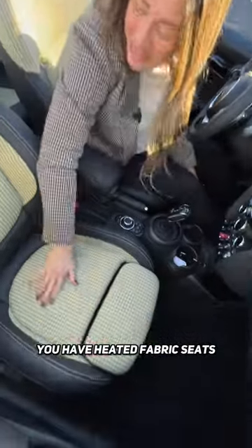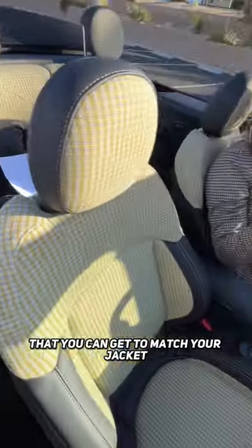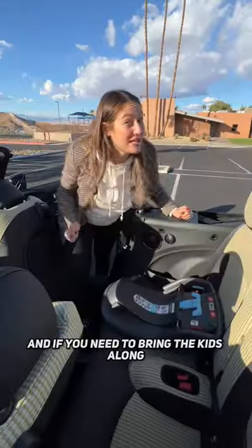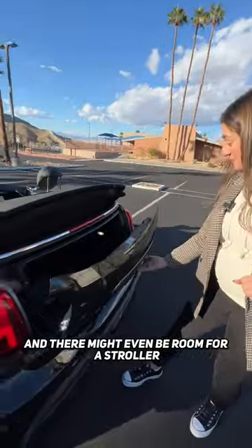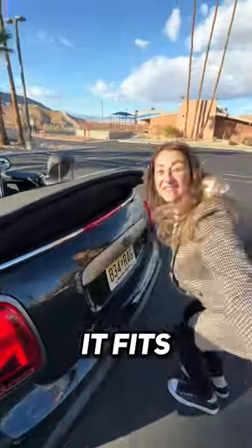You have heated fabric seats that you can get to match your jacket. And if you need to bring the kids along, you have two sets of lower latch anchors. And there might even be room for a stroller. Let's find out. It fits.